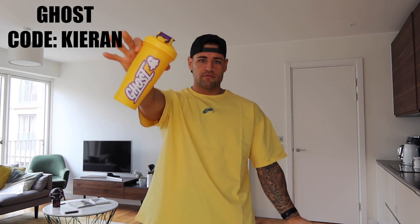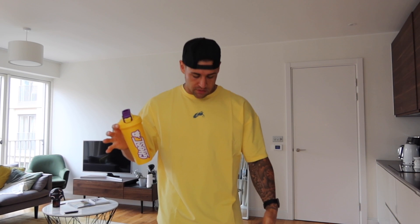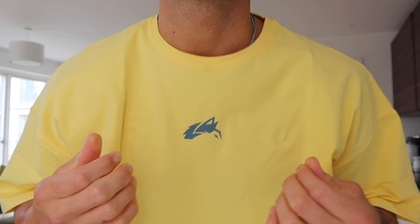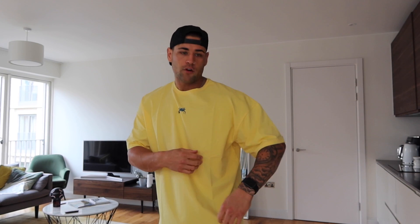If I were wearing this to the gym, I'd pair it with the Ghost shaker — I call it the Lakers shaker because it's the same color. I'd probably wear some all-white J1s with it. Same t-shirt, double XL again, in yellow. It's got that wolf head logo in a blue color which is so cool. The fit is similar — I'd prefer it to come down a bit longer, but the more you sweat, the better it fits.